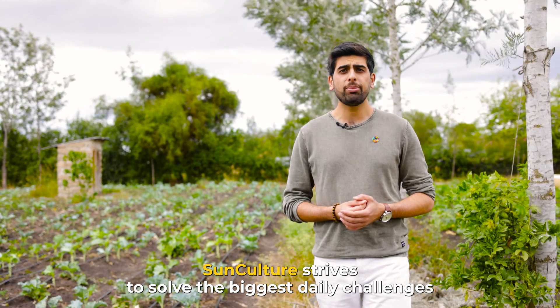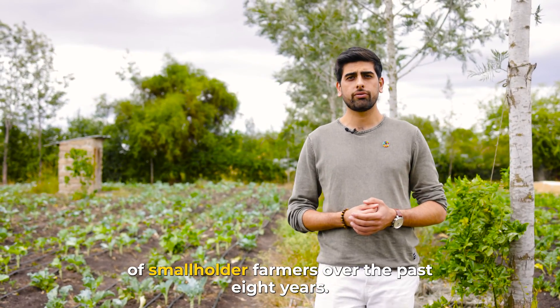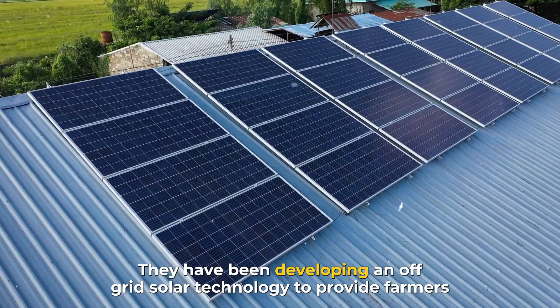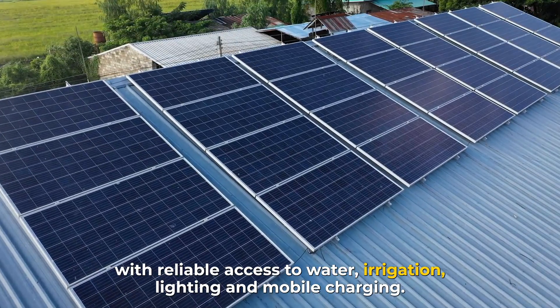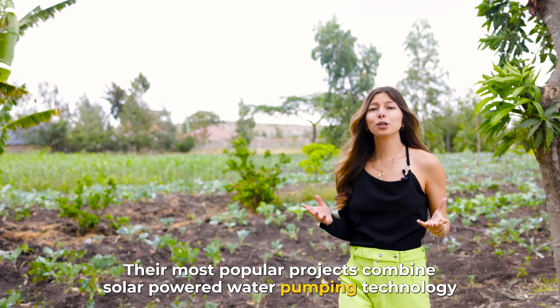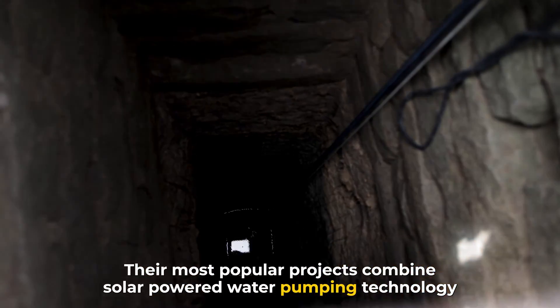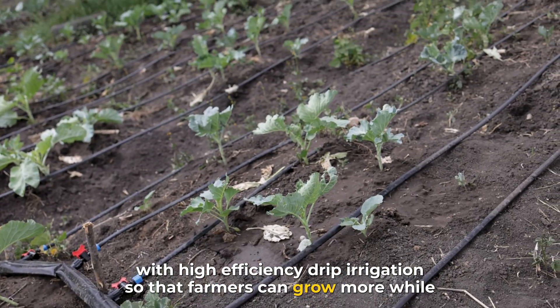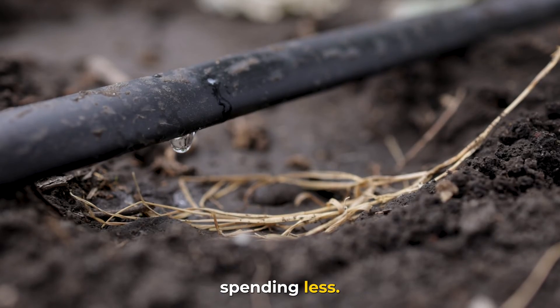SunCulture strives to solve the biggest daily challenges of smallholder farmers. Over the past eight years, they've been developing an off-grid solar technology to provide farmers with reliable access to water, irrigation, lighting, and mobile charging. Their most popular products combine solar-powered water pumping technology with high-efficiency drip irrigation so that farmers can grow more while spending less.